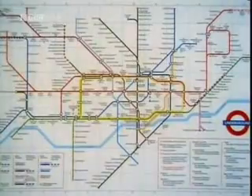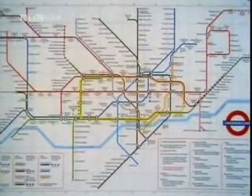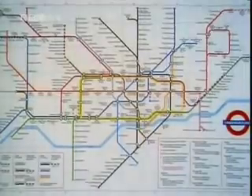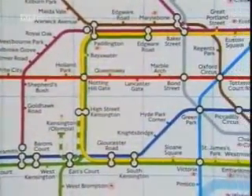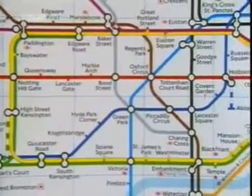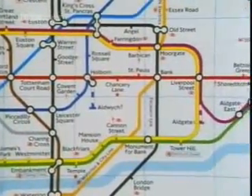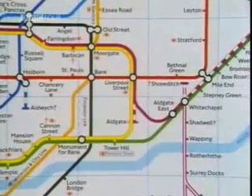The transport underground map, the work of an obscure draftsman, is one of British graphic design's greatest triumphs. It's a 20th century classic. They keep a copy in New York's Museum of Modern Art, and it has distinguished admirers all over the world.